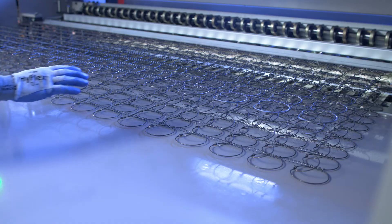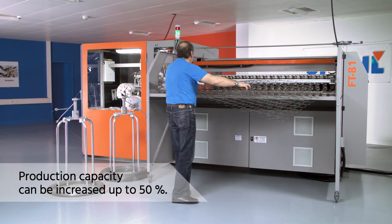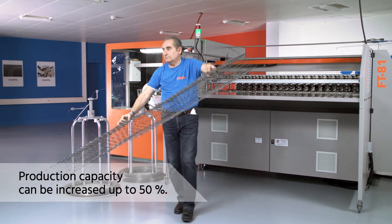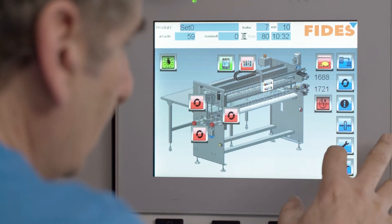With the FT81, production capacity can be increased by up to 50% compared to solo machines. And at the same time you save massive manpower with our automatic Bonnell transfer.